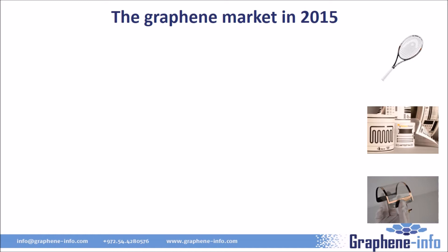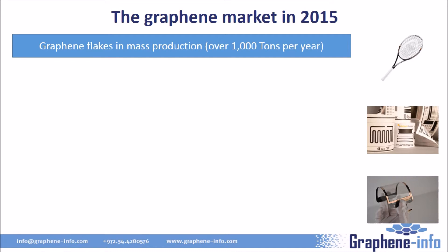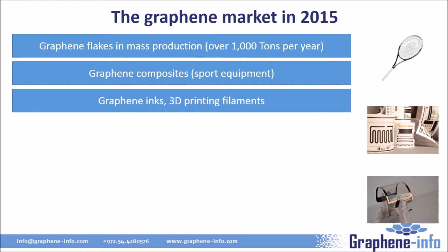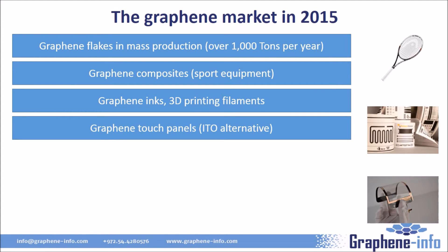The graphene market is very small, but there is a lot of activity. Currently, graphene flakes are in mass production, with global production capacity over a thousand tons per year — the largest producers are in China. Graphene sheets are only produced for R&D applications in low volume. Most graphene flakes go into composites, with several high-end sport products such as tennis rackets, skis, and bicycle wheels using carbon fibers reinforced with graphene. Graphene inks and 3D printing filaments are also on the market. One of the first proposed applications — transparent electrodes for touch panels as an ITO alternative — are already in production in China, though interest in this area has not been as strong as expected.